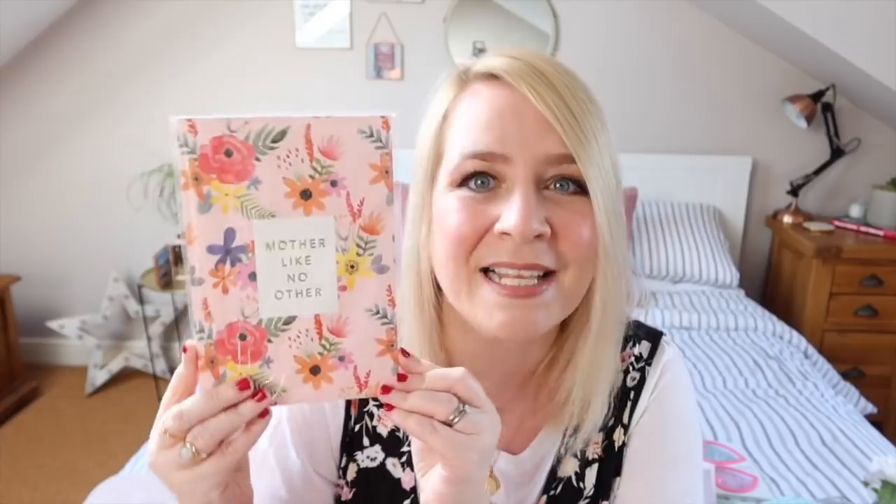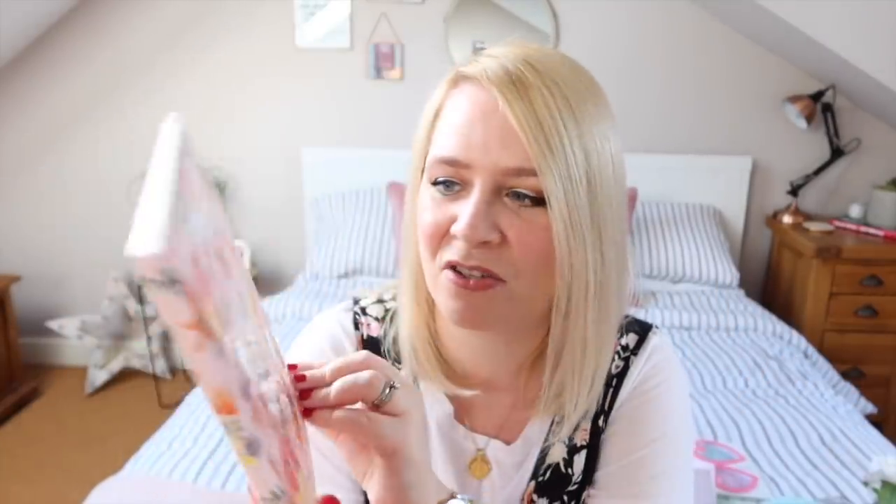I saw this and thought, that's a bit of me! They didn't have very many of these so I wonder if it's quite popular. It's a really nice floral notepad and it says 'Mother Like No Other.' They had loads of different recipe card things and gardening things but I just thought this was absolutely lovely. I love a notepad — A5, Mother Like No Other.